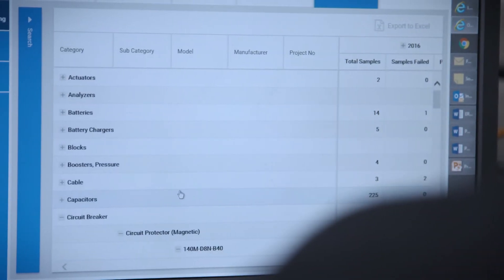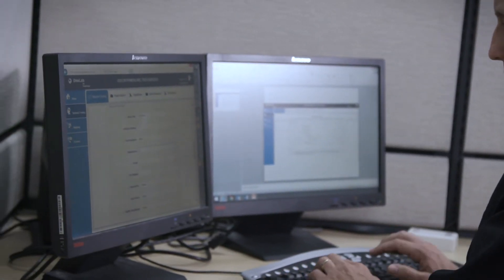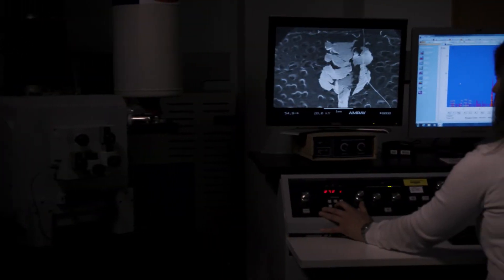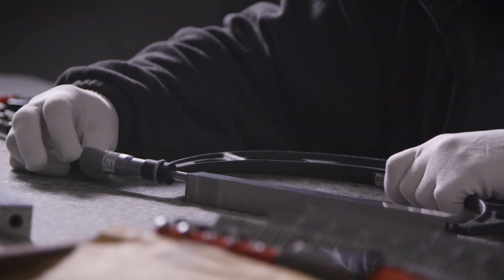All of the results, everything that we do, is uploaded into that database so that our customers can go in and review that data. OneLab has allowed us to look at data and trend data differently, to help improve equipment reliability and parts quality across the fleet and also into the industry. We do have some external utilities who are customers of Power Labs that participate in the PQI program.